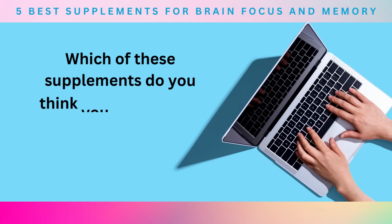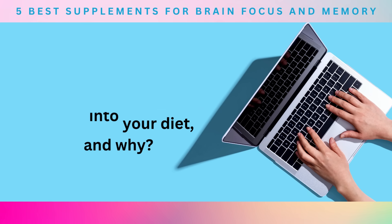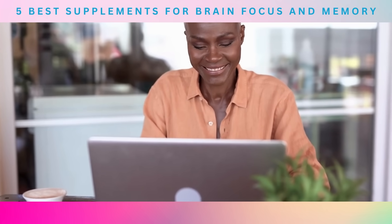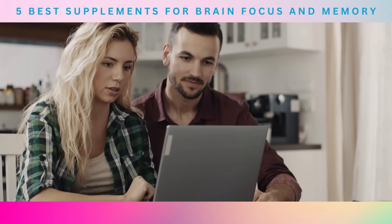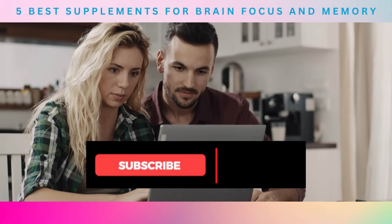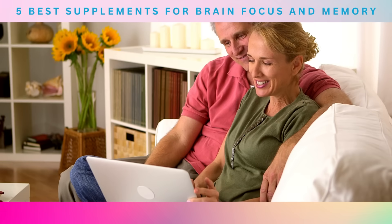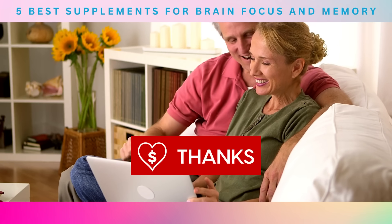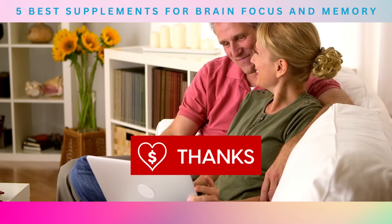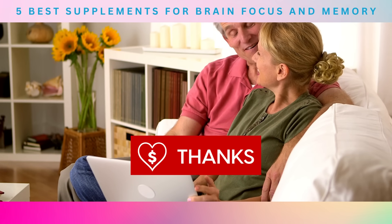And now, we want to hear from you, our brain-focused community. Which of these supplements do you think you need to add more into your diet, and why? Share your experiences and insights with us in the comments section below. Before you go, don't forget to like this video, subscribe to our channel, and hit the alert bell to stay up to date with our latest content. And if you found this video helpful, please consider sending us a super thanks to support our mission of spreading awareness about the importance of keeping our bodies healthy. Thanks for watching, and we hope you have a healthy and happy day.